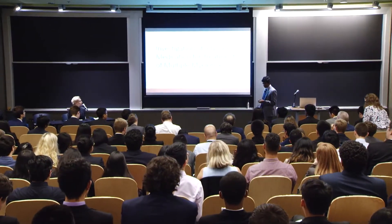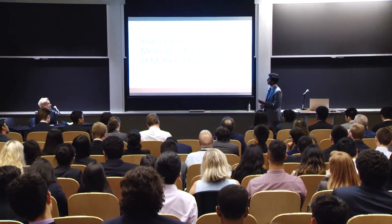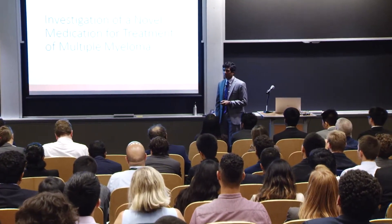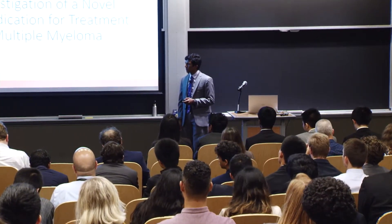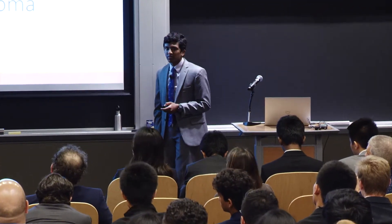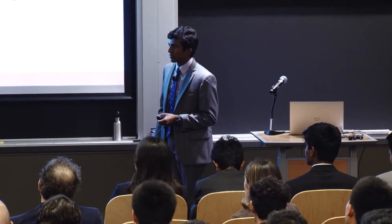Next up we're going to have Rahul Subramanian, and he's going to tell us about his investigation of a novel medication for the treatment of multiple myeloma. He worked with mentors Dr. Mark Busteros, Dr. Michael Agius, and Dr. Irene Gobrial. Thanks, Rahul.